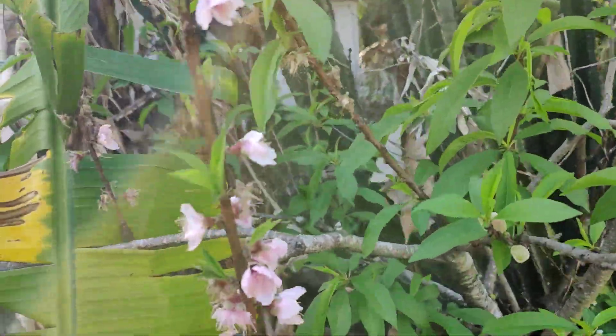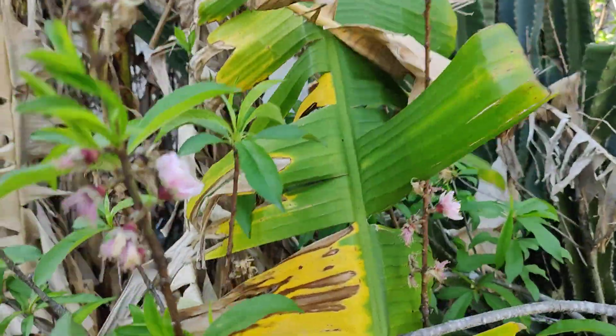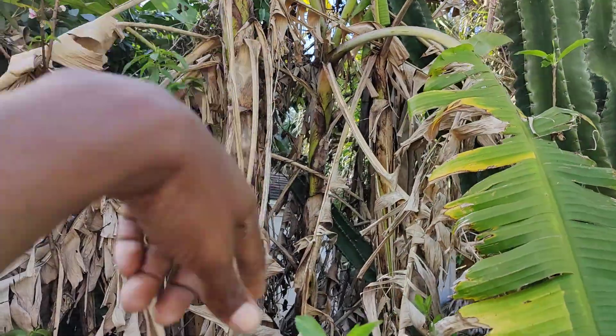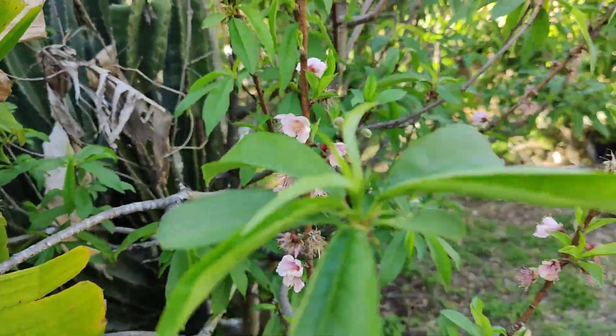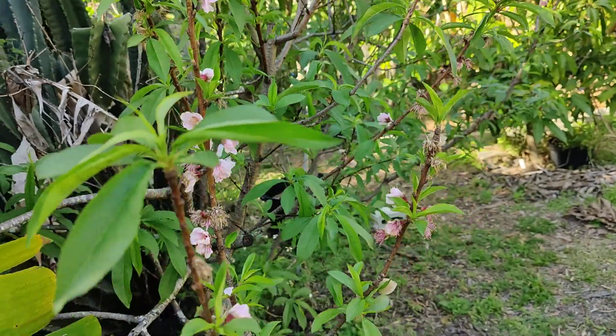And yeah, it needs to be cleaned up. As a matter of fact, all that needs to be cleaned up, and that's part of the cleanup project. I'm filming, baby. I'm filming. So let me film.